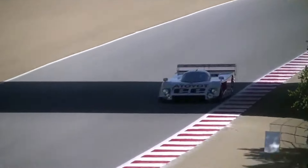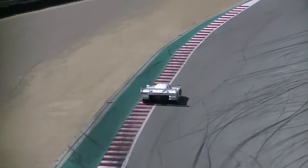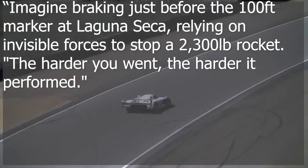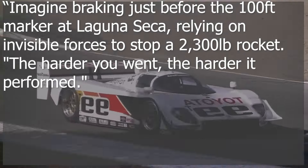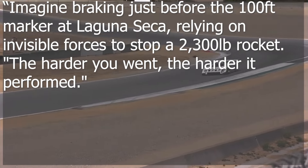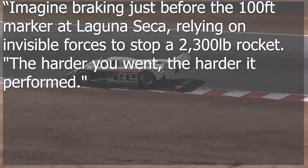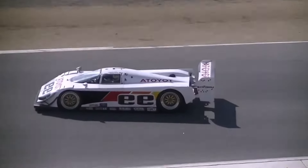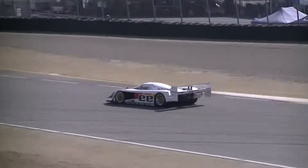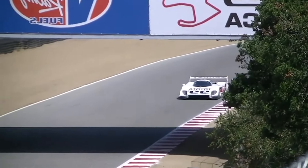The Mk3 demanded not just skill, but faith. Jones stated, imagine braking just before the 100-foot marker at Laguna Seca, relying on invisible forces to stop a 2,300-pound rocket. The harder you went, the harder it performed. The carbon brakes added another layer of complexity — their delayed bite a test of faith in the car's otherworldly grip.